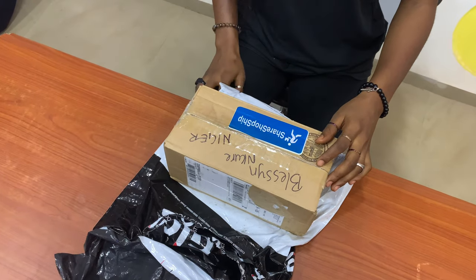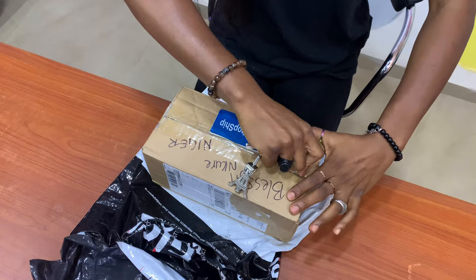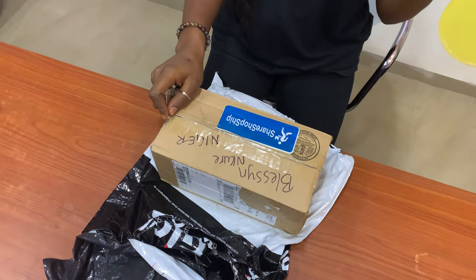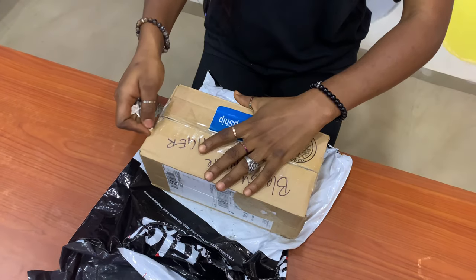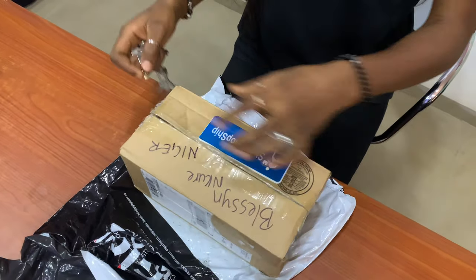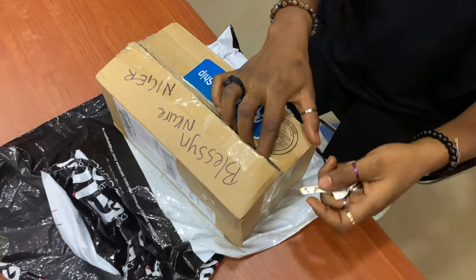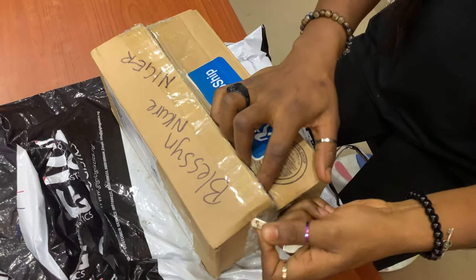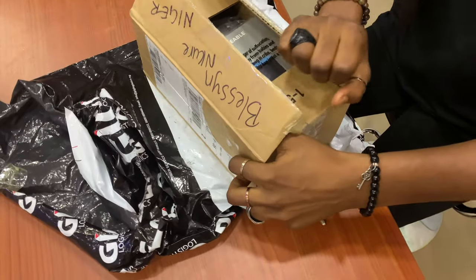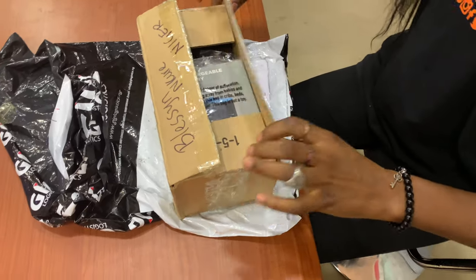ShopShip is the company that shipped it from the US to Nigeria. They stipulated it would take two to three weeks, but it took less — I ordered on the 29th of June and got it in Nigeria by the 22nd of July. I got the GoPro bundle. How it works is that you send them the link to what you want to buy from any US or UK store that doesn't ship directly to Nigeria, and they in turn place the order for you and get it sent to your country of choice.